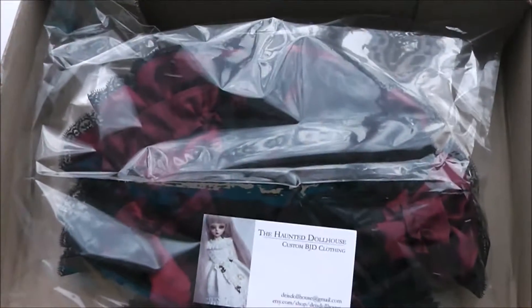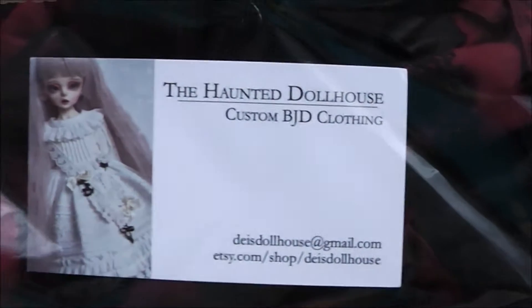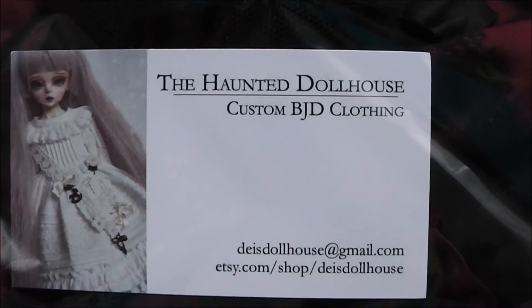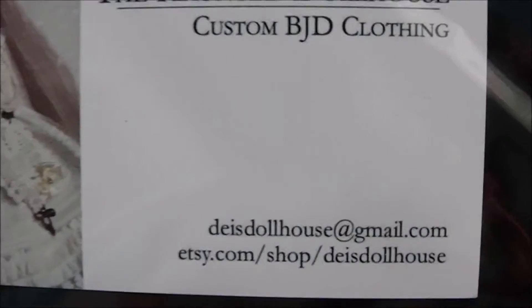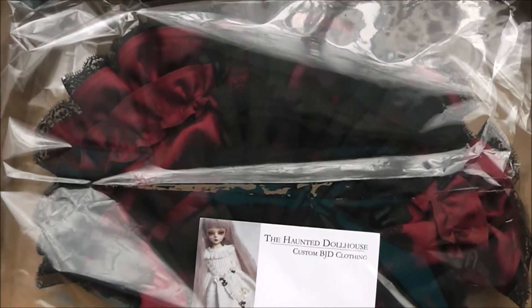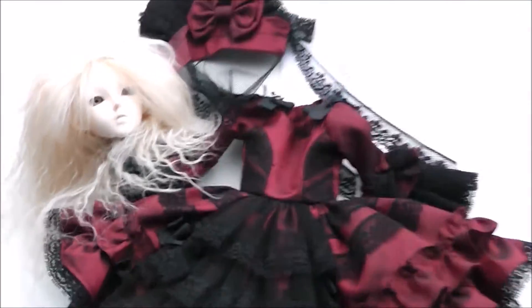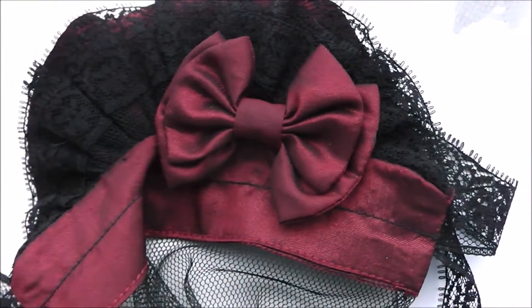She gave me a business card - that's her Etsy shop, The Haunted Dollhouse. I'll put the link in the description for you guys. And this is the beautiful dress she sent me - oh wow. Laura loves it! And here's the little bonnet.